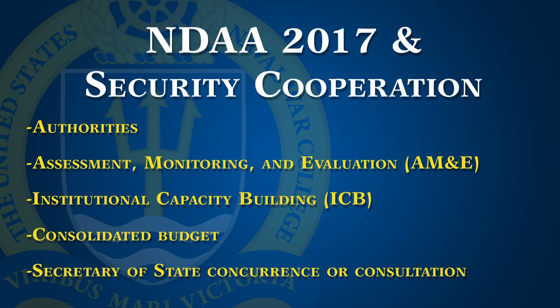Major elements of that legislation are pictured here and include: one, the organization of authorities into the components as I just discussed; two, the formal assessment, monitoring, and evaluation in reports made publicly available; three, the requirement that the Secretary of Defense certify that the DOD has undertaken or will undertake an institutional capacity building program; four, the requirement to submit a consolidated budget for the Department's security cooperation efforts; and five, the necessity to either gain the concurrence of the Secretary of State or formally consult with the Secretary of State, depending on the type of authority selected.